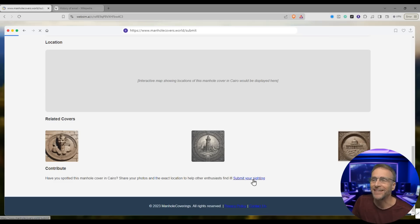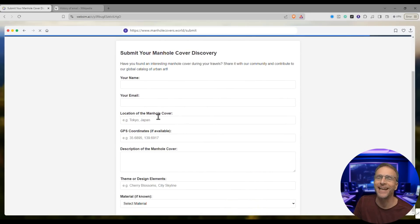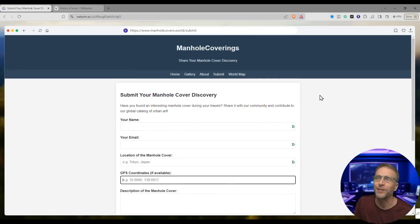Submit your sighting — let's see what happens if I click on that. Submit your manhole cover discovery. You can input the location, the coordinates, everything about it, and then submit discovery, which we won't do.